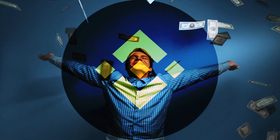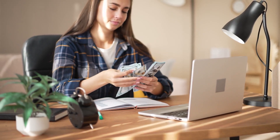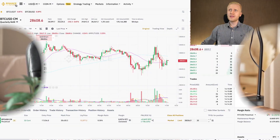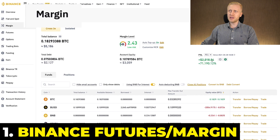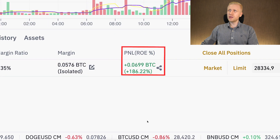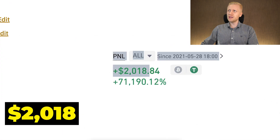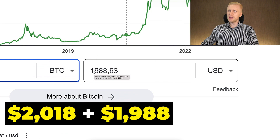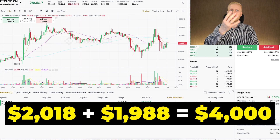Once you are inside Binance, you are ready to start earning money. I will show you first something that is not recommended for complete beginners, but something that can also be ultra profitable if you know what you are doing — and that is Binance futures trading or Binance margin trading. You can see that on both of these platforms I have one trade open with around $2,000 profit, so counting $2,018 plus $1,988 with these two trades, I have earned around $4,000 worth of profits.